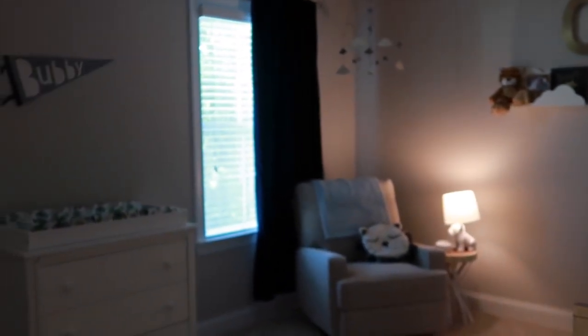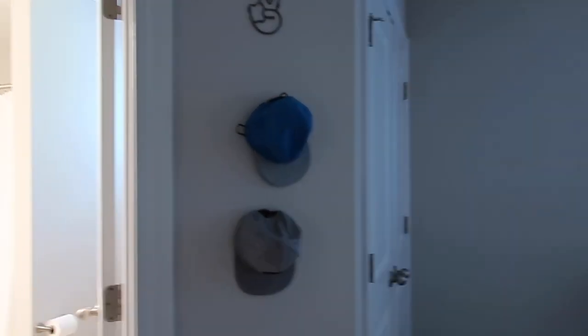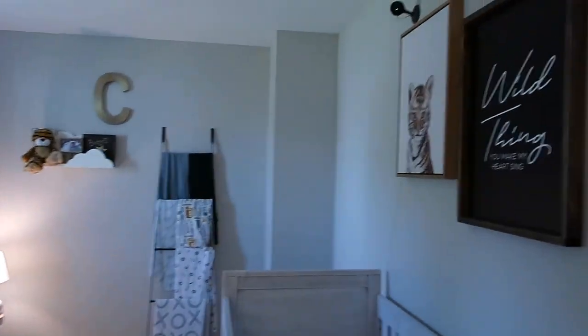I'll give you guys a general overview of the room first. I am standing at his door right now. He has a jack and jill bedroom with our daughter — she's two years old. This door right here goes into their bathroom, and I'll do a quick tour of the bathroom. This is the general overview of his room.